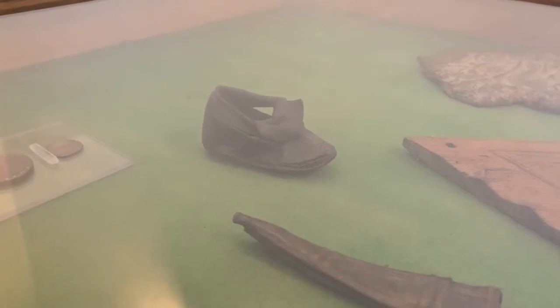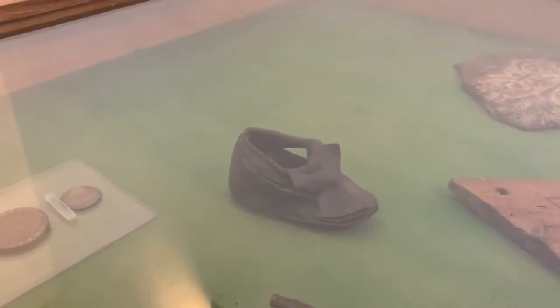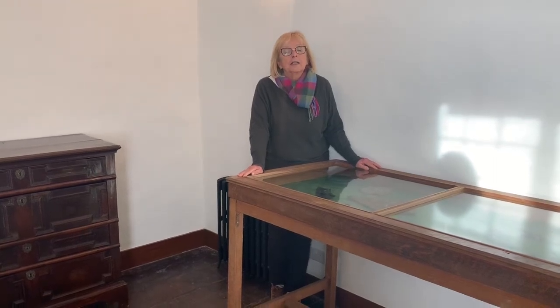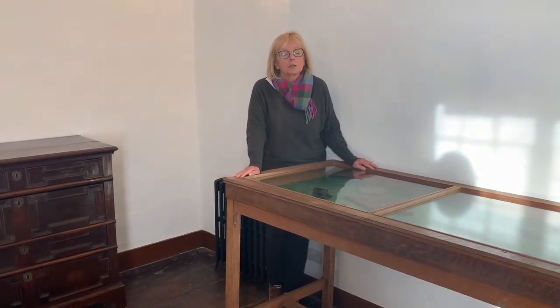I don't know many babies today, or toddlers rather, that would fit into this little shoe. It was undoubtedly worn by one of Lawrence Washington's eleven children who lived here at Sulgrave Manor in the time of the Tudor monarchs.